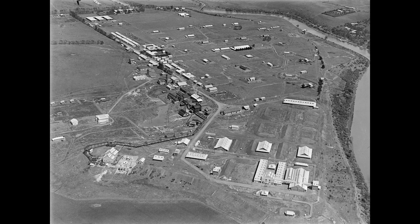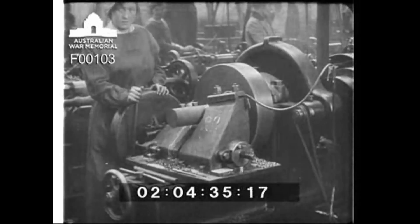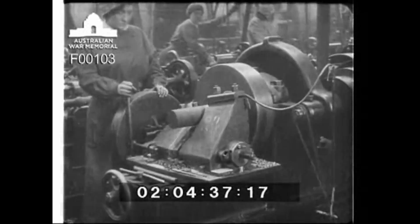In part one we covered the long history of the Maribyrnong explosives factory. If you haven't seen it, check it out for some context.